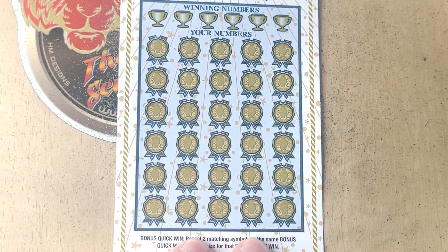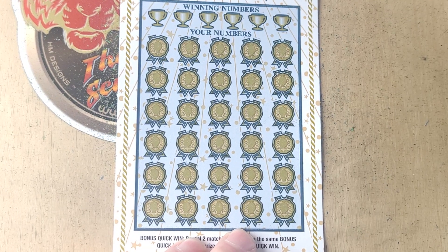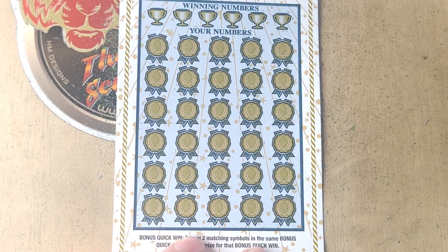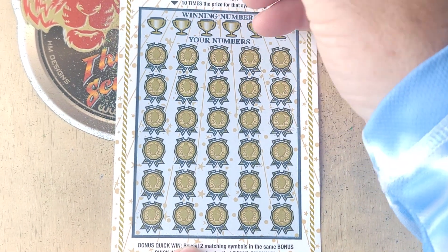Let's see if we can find that 5x or 10x multiplier at the top, or match our number to a winning number at the bottom. Two bonus symbols that match and we win the amount shown down there. Hopefully ticket number 16 is a winner.